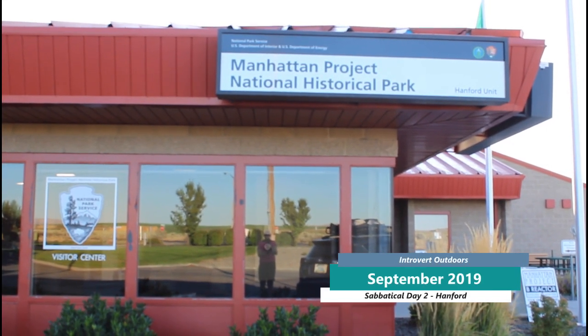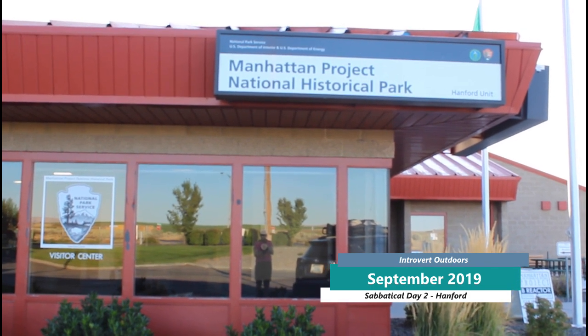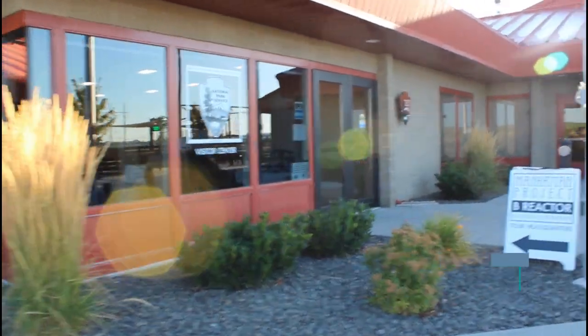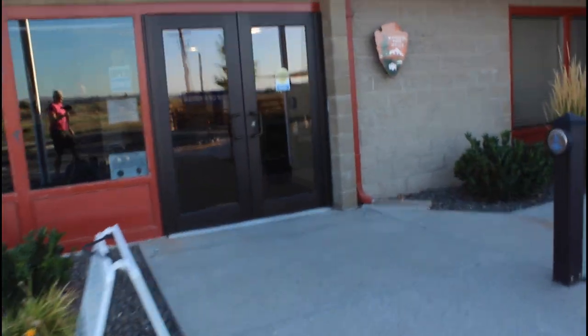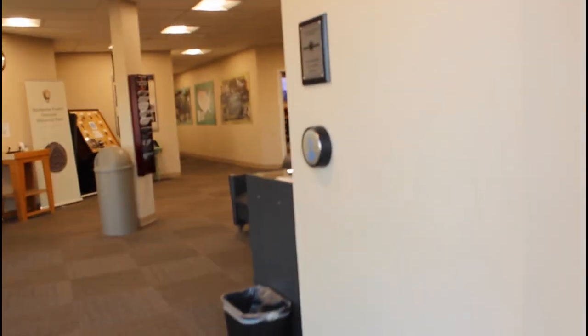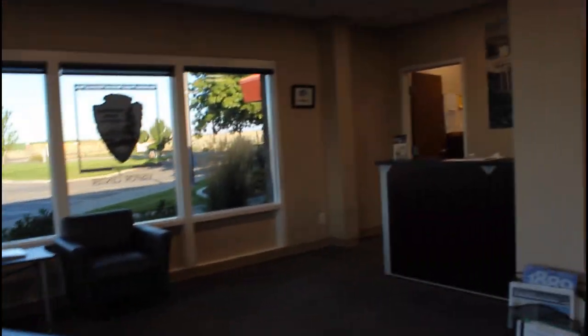Day 2 of my sabbatical was the visit to the Manhattan Project Park at the B Reactor at Hanford. You have to go on a bus tour to get there, so your first stop is the Visitor Center, which is a great little place. They have some exhibits on the general atmosphere of the times in the 40s as it was built, and it's a good place to wait while you're waiting for the bus to arrive.